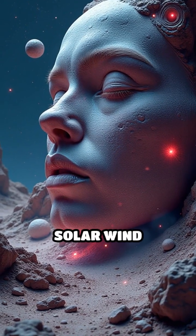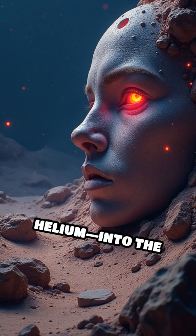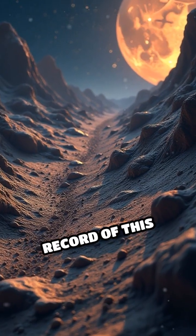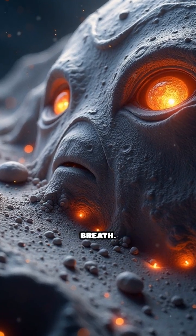Even more intriguing, solar wind implants atoms — like hydrogen and helium — into the lunar soil, subtly changing its chemistry. Every grain on the moon's surface is a record of this invisible, ongoing bombardment, silently sculpted by the sun's charged breath.